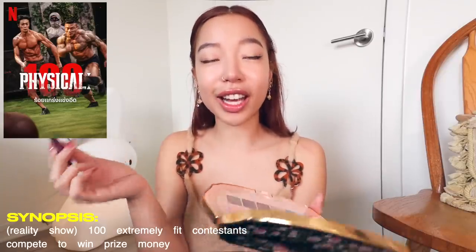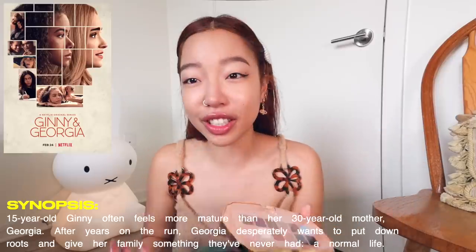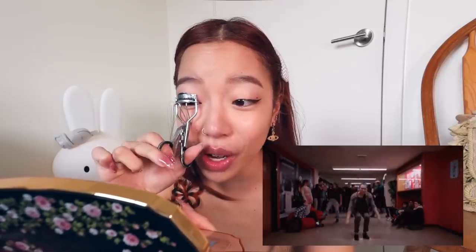I've also been watching Physical 100 and a show has never made me feel weaker in my life. Me and Martin went to the gym the next morning because we felt so weak. I actually just started watching Ginny and Georgia — I know I'm really late. When it first got popular I saw TikToks about it, saw the tap dance that Hunter does, and got so much secondhand embarrassment. I thought it would be a Riverdale-esque show, but I finished season one yesterday and I really like it. Don't judge a TV show by a really awkward tap dance.